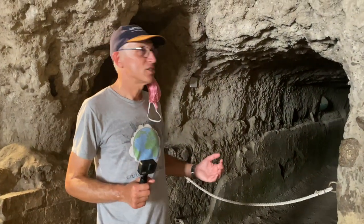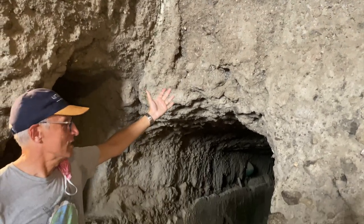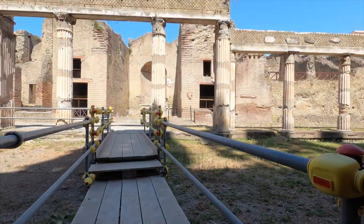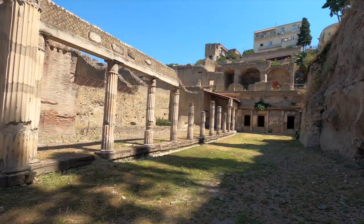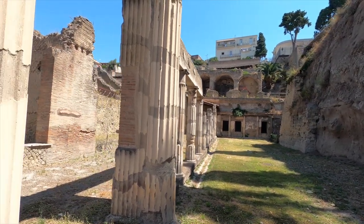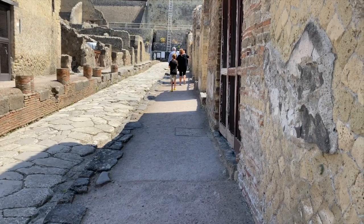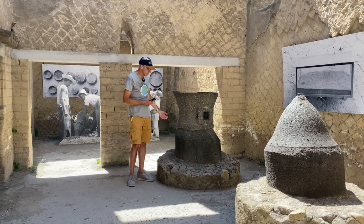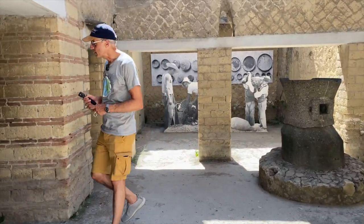Here you can clearly see how much they had to dig and remove volcanic ash in order to find anything. Here you can see some Roman mills — they used to put grains in and turn this giant stone to produce flour. Next to this there's still an oven where they used to bake the bread.